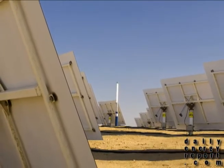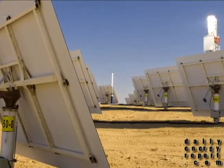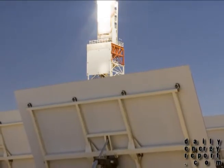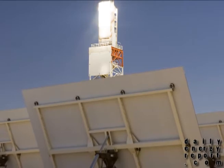For those that don't know, solar thermal technology uses the sun's energy to heat a substance that produces steam to run a turbine. The mirrors that Google is trying to improve help concentrate the sun's rays on the heated substance to get the maximum energy generation possible. If successfully proven, the technology could be ready to go in one to three years.